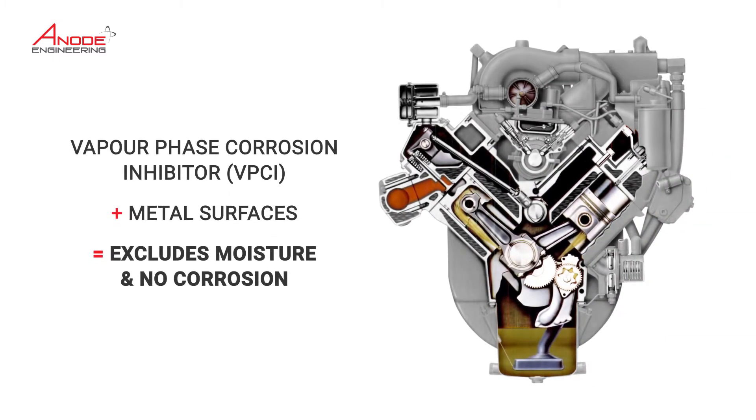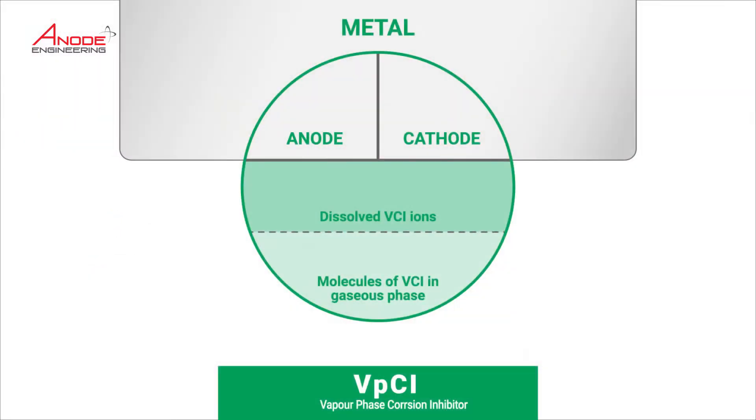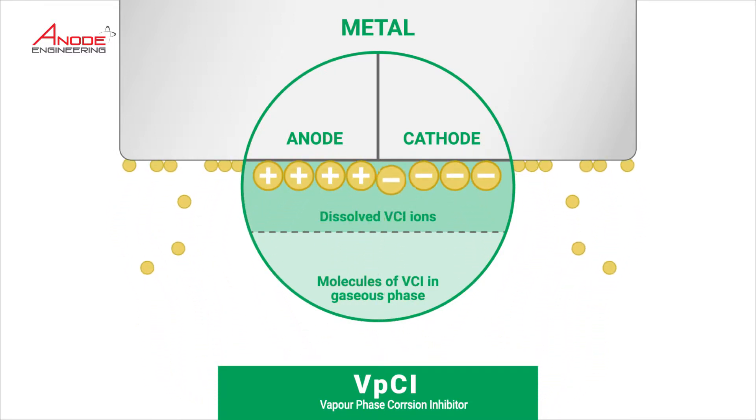Cortec 529 oil additive is combined with the engine oil. As the VPCI particles in the Cortec 529 are activated, they start rising out of the oil in the sump like a vapour. The vapour deposits itself onto all the internal metal surfaces of the engine and effectively creates a barrier, preventing this material from corroding the engine.